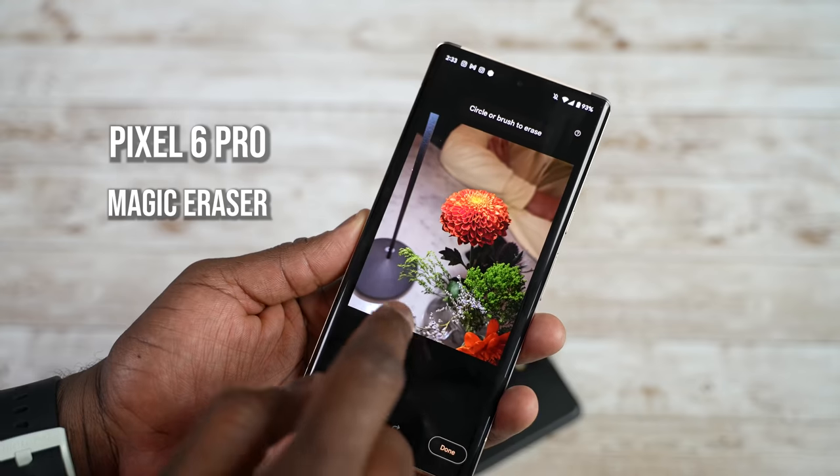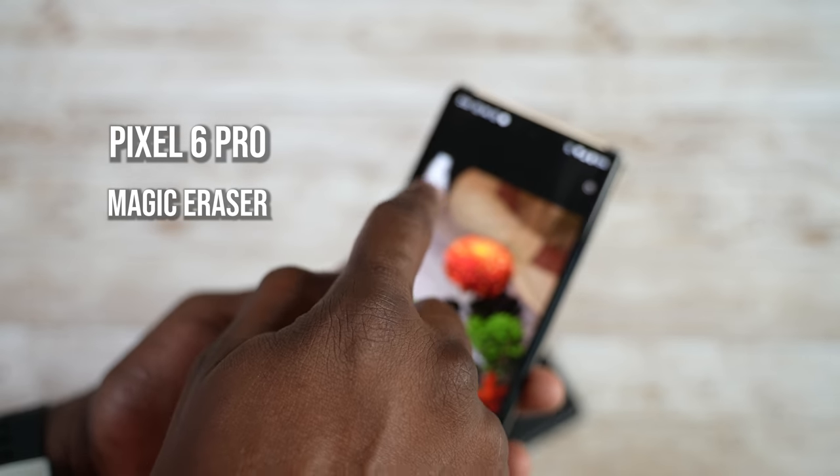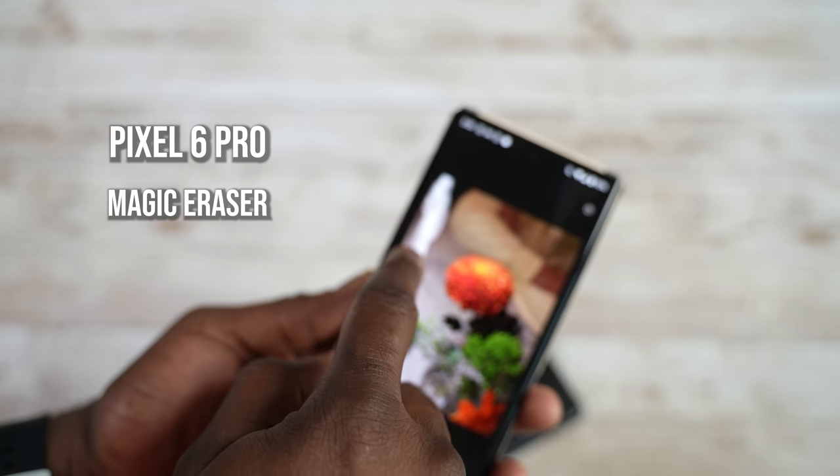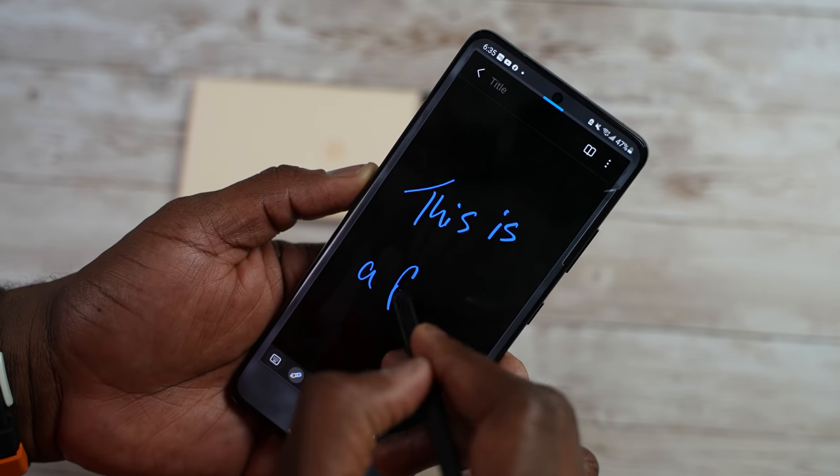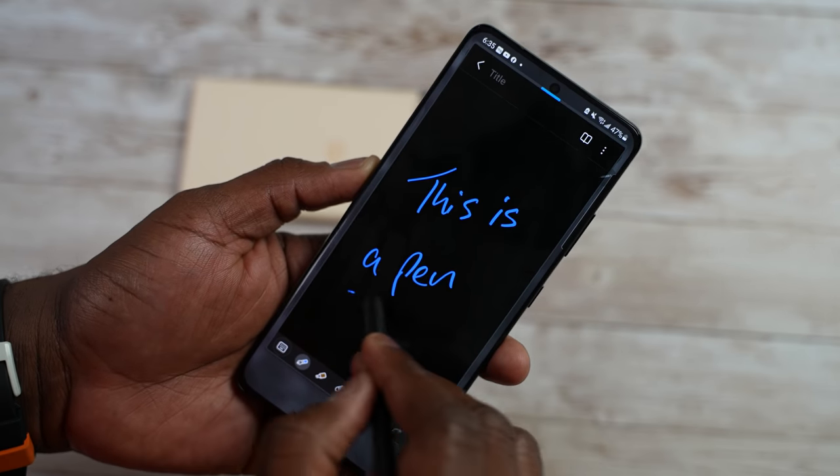So how do we round up who won? The Pixel 6 Pro does really well in low-light photography, has an improved camera, faster charging than the Galaxy, and is priced at $899. The Galaxy, though, has better gaming performance, very solid video for an Android device, a periscopic zoom lens, and S Pen support — something no other device offers.